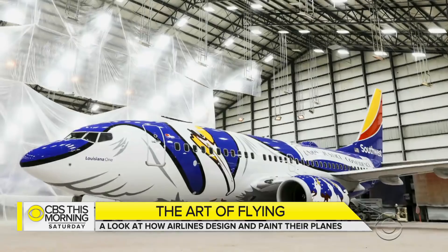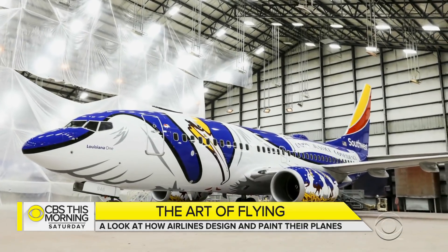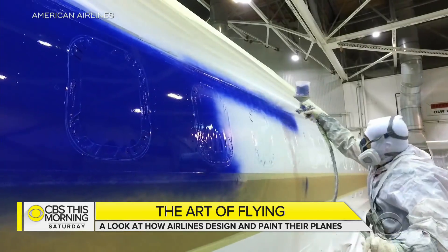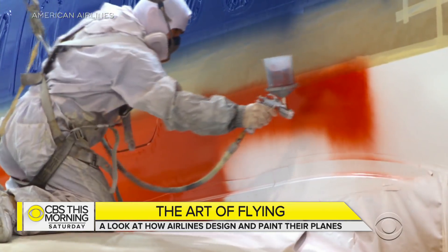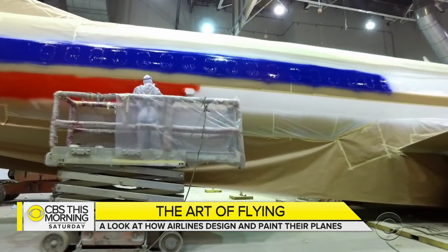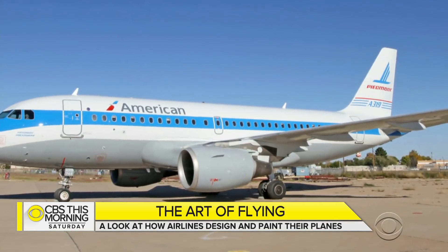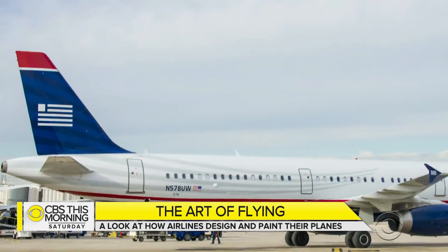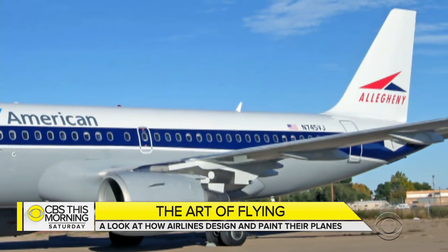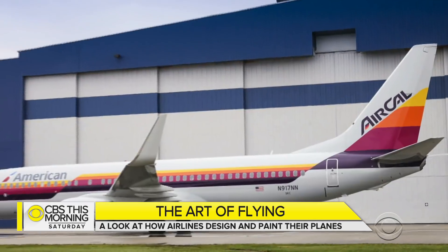Louisiana One is the 12th Southwest state-themed plane. American Airlines wanted to recognize its roots, painting planes in the colors of every airline that came together to make the world's largest carrier. One 737 carries the airline's old tri-bar look, while others include icons of the past — TWA, US Air, and America West. Keeping those old looks flying also protects American's copyright on those brands.